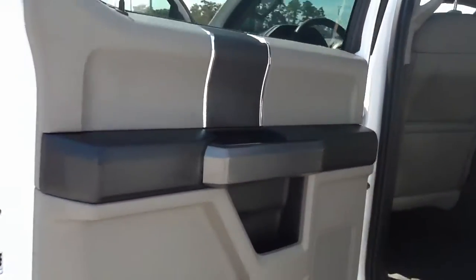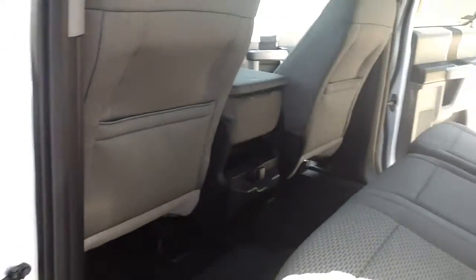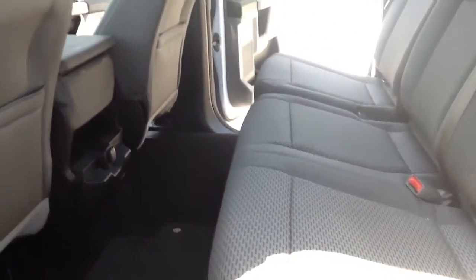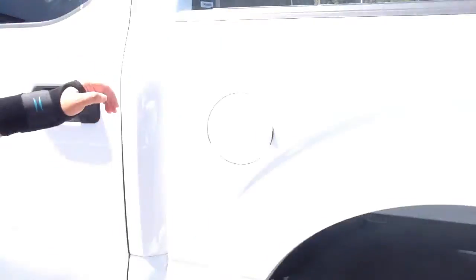It's in really, really nice condition. Right over here, I'm going to open up the back so that you can take a quick look. You have an additional charging port in the back. Overall, really, really nice truck.